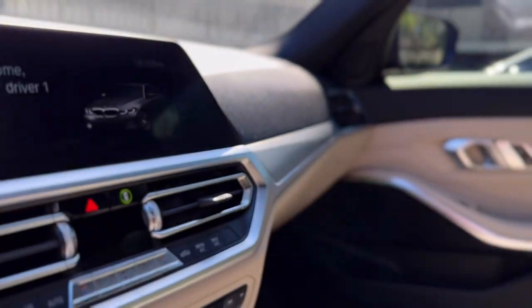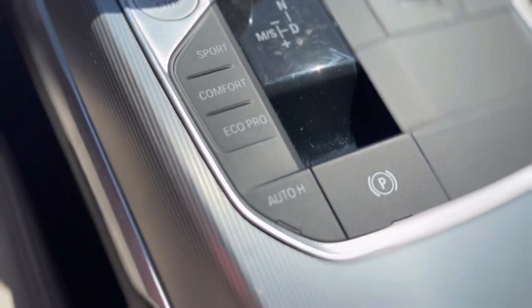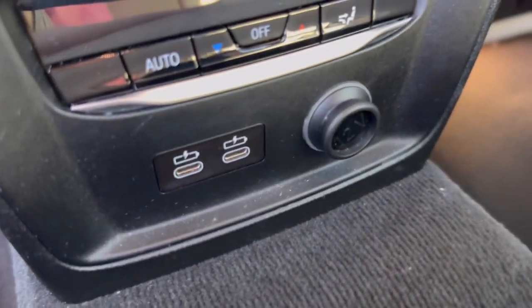The inside of this car is infamous for being gorgeous, and it also has sport mode, comfort mode, and Eco Pro, which you can change on the center console. Beautiful white leather seats and a gorgeous inside.